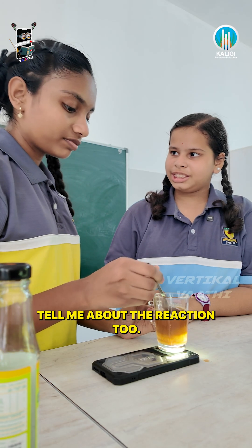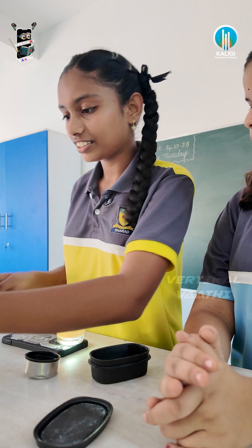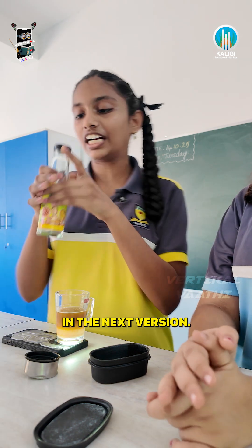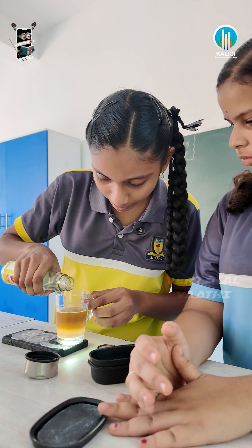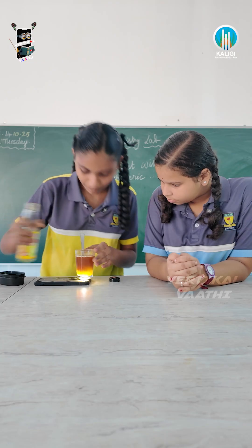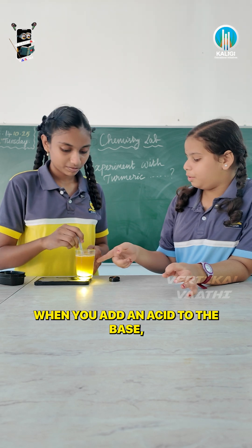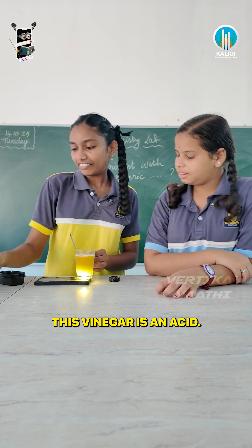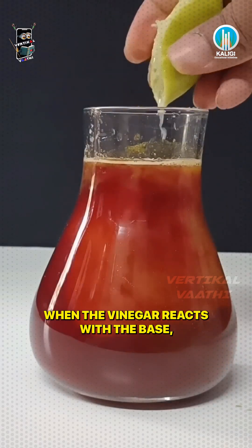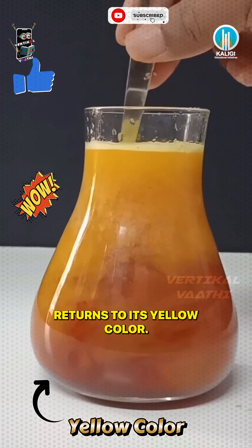I'm going to tell you a little bit about the reaction. I'm going to put a color shade in the base. You can see it with yellow color, right? This vinegar is an acid.